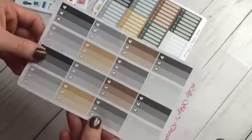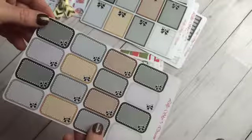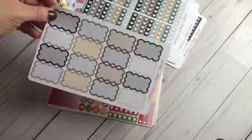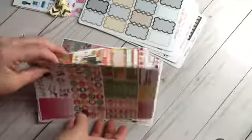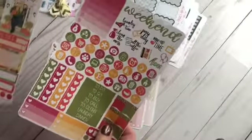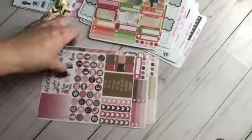I got Monday through Friday meal planners, the half boxes, the to-do's, the full boxes with bows, the half boxes with bows, the scalloped checklists, the little bubbly heart half boxes, and then I grabbed two of her mini kits — both fall themed: Fall Breeze and Autumn Leaves.